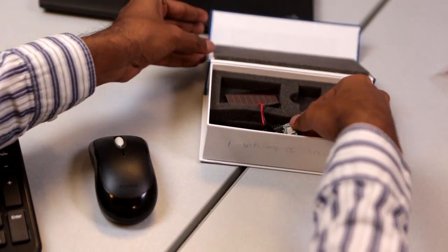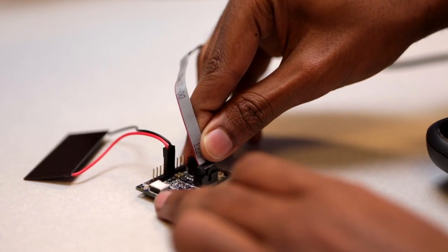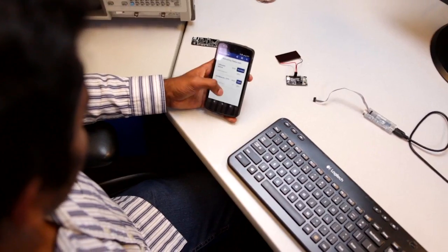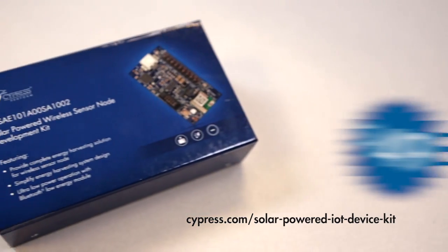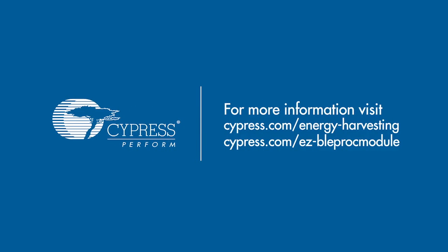To accelerate the design process, Cypress's $49 solar-powered IoT device kit contains everything needed to develop a battery-free BLE beacon or wireless sensor node. For more information, visit us at cypress.com.